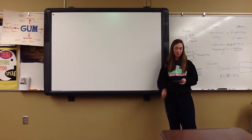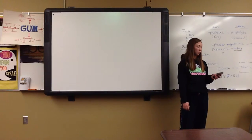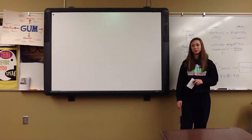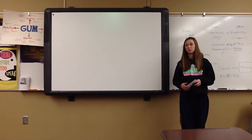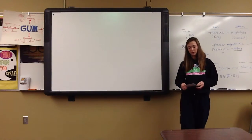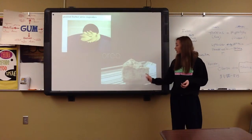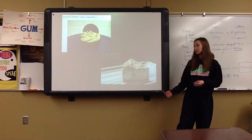Some things that you can make with Oreos would be like Oreo pudding, Oreo fluff, Oreo truffles, or Oreo pie crust, which is just using the cookie as a pie crust. There's also Oreo cheesecake — that's really good, I've had that.